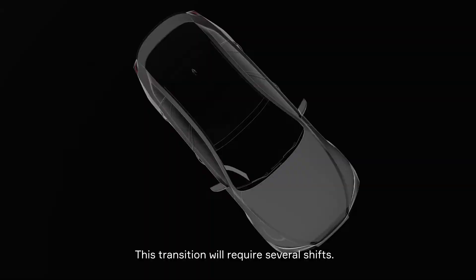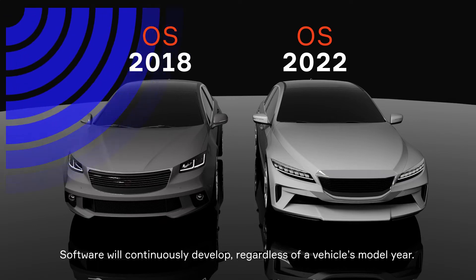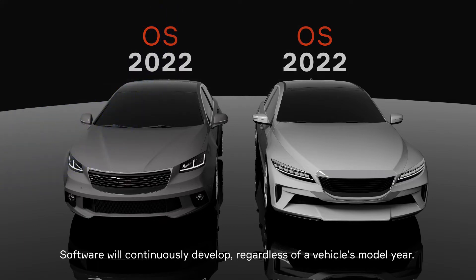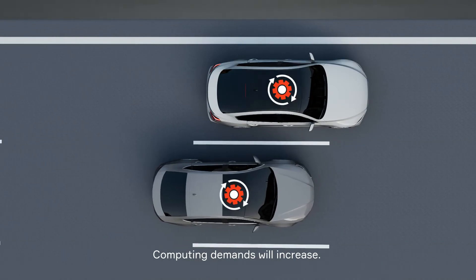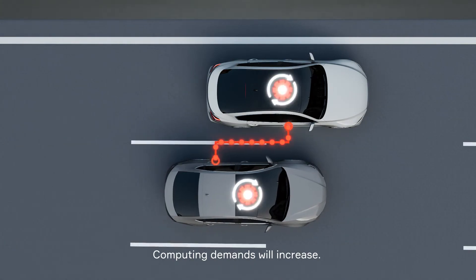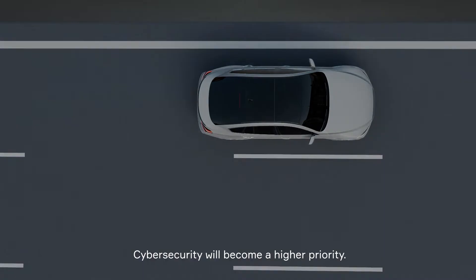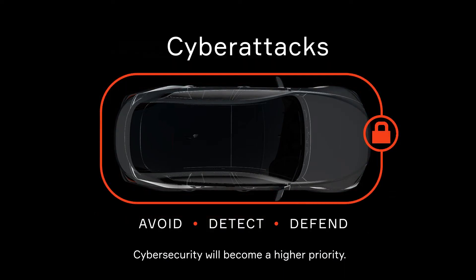OEMs and their partners will make several important shifts during this transition. Instead of a development cycle focused on model years, agile methodologies will drive continuous software development. Computing demands will also increase, as vehicles process data from various sensors and even interact with other vehicles on the road. Security strategies will evolve to protect the whole system, rather than simply protecting individual components.